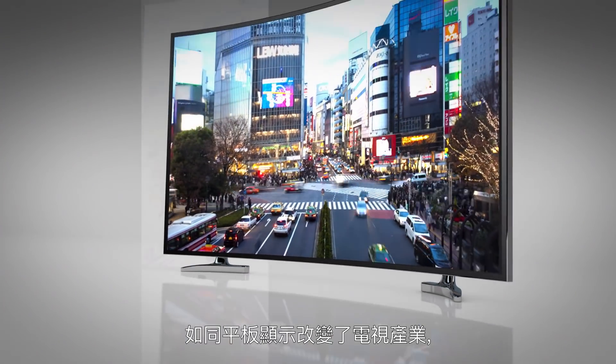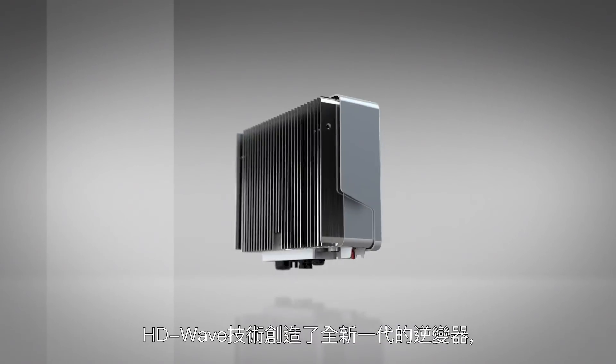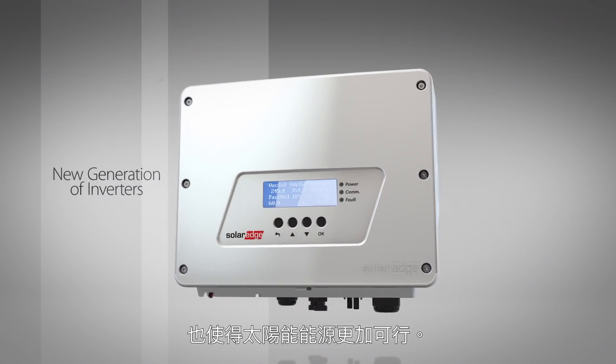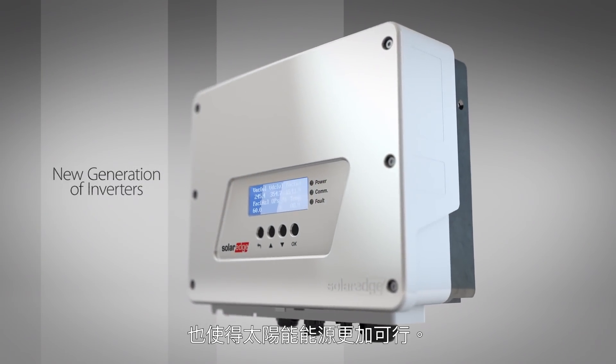Just as flat screens changed TVs, HD Wave technology creates a new generation of inverters, making solar energy more viable than ever.